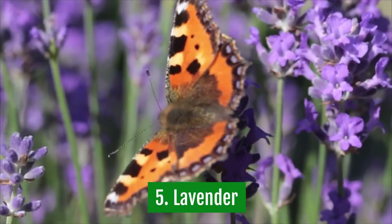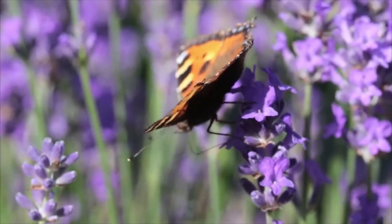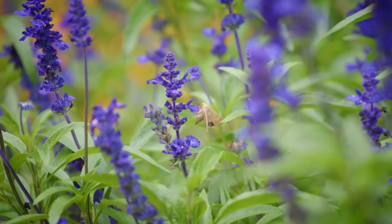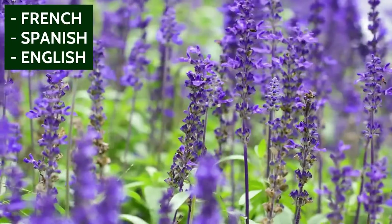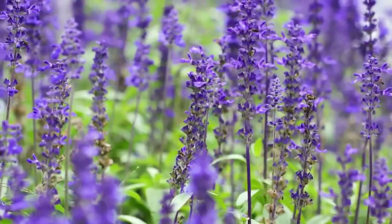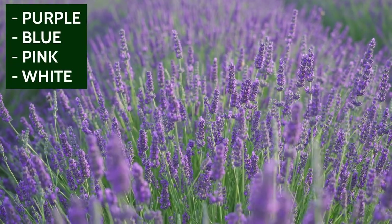5. Lavender. Lavender is a nice addition to your garden, especially if you are looking to attract butterflies. It's a type of flowering plant that belongs to the mint family. There are many varieties of lavender. The most common ones are French, Spanish, and English. Lavender grows as a low bush or as a climbing plant. The flowers of the lavender plant come in many colors such as purple, blue, pink, and white.